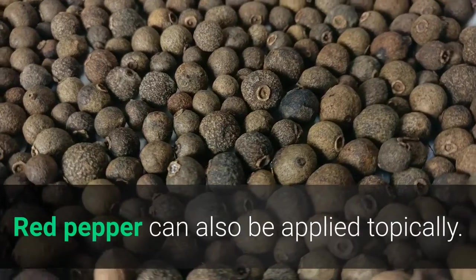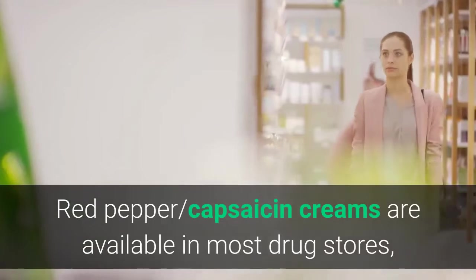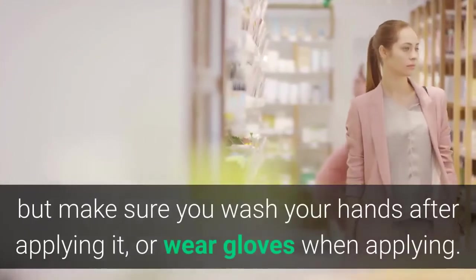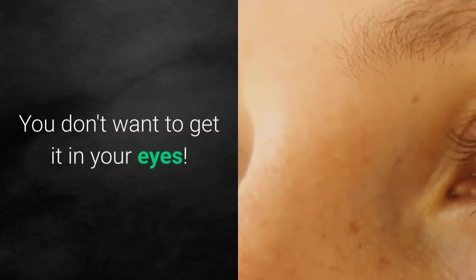Red pepper can also be applied topically. Red pepper capsaicin creams are available in most drug stores, but make sure you wash your hands after applying it, or wear gloves when applying. You don't want to get it in your eyes.